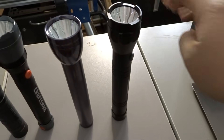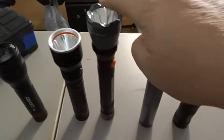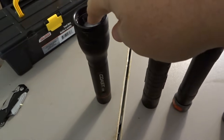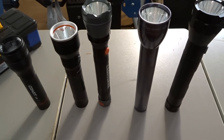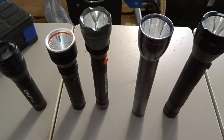Stability test: standing the flashlights on their end, as if you needed them shining up hands-free while working overhead. Of all five, only the Maglite had a slightly rounded base, making it wobbly and unstable — it would get knocked over easily.